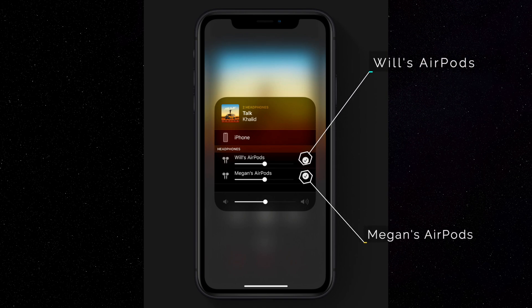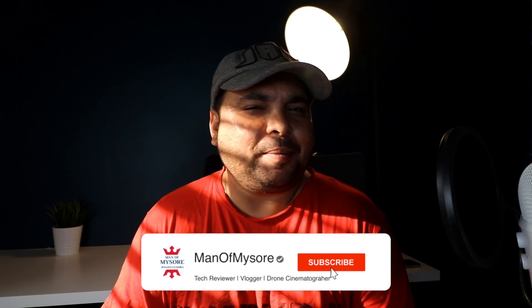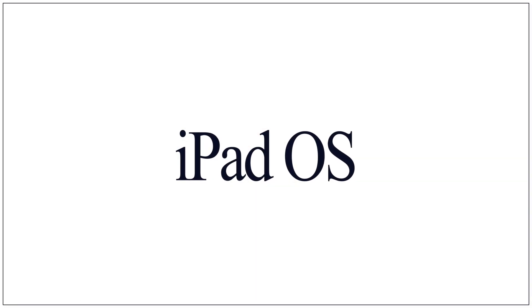AirPods can now connect two sets to one iPhone so you and a friend can enjoy the same song or movie together. The next big thing is Memoji — I've been loving Memoji so far, and now there's an upgrade with a lot of new faces. I'm thrilled to use the new ones. If you're interested in a dedicated video on that, let me know in the comments.